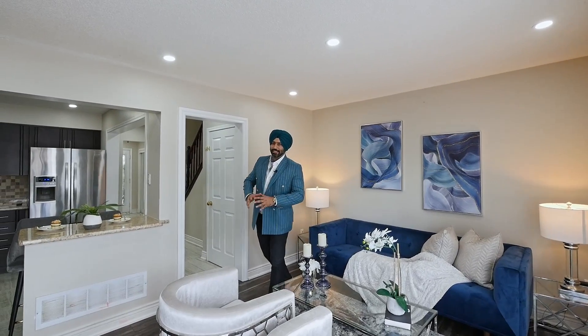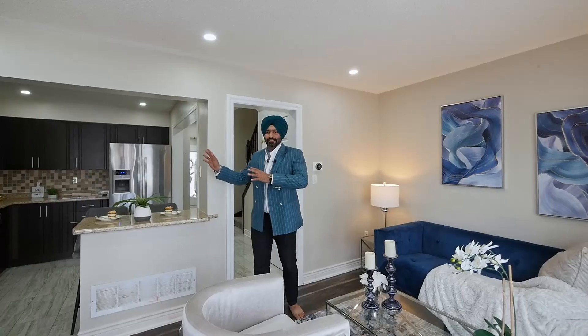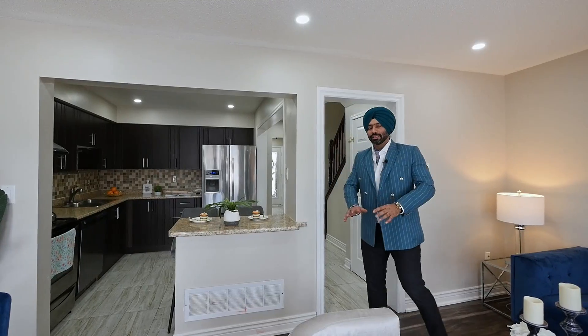Now we're inside this beautiful house. It has a huge great room that comes with a breakfast area, plus a beautiful kitchen that is fully renovated. The floors and tiles are newly done as well.